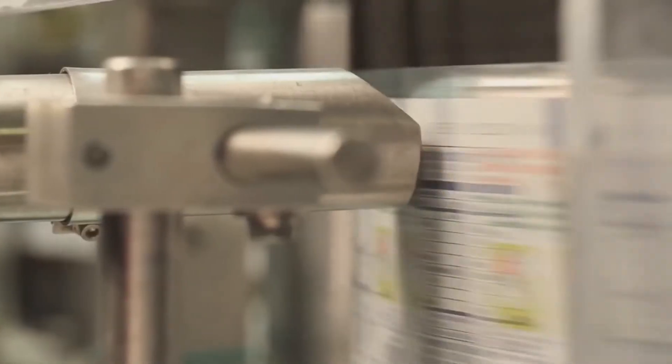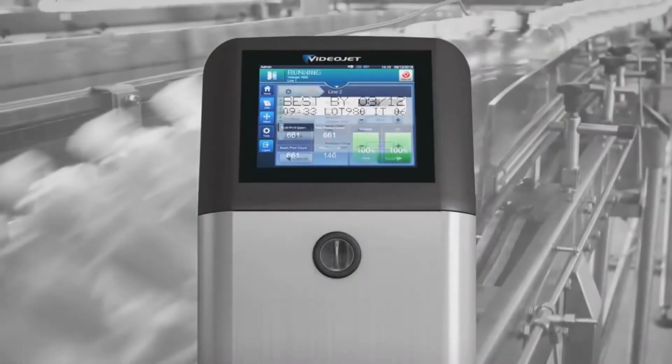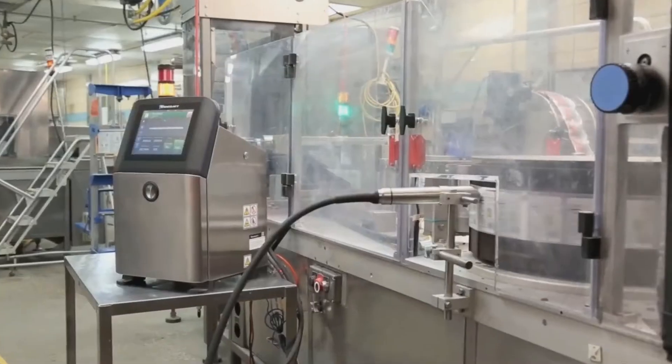Videojet is the world's largest coding and marking company and part of Danaher's product identification businesses, with more than 345,000 printers installed worldwide and backed by 44 years and 4,000 team members in 26 countries. The world looks to Videojet for cutting-edge printing and marking technologies and systems that keep production lines moving.